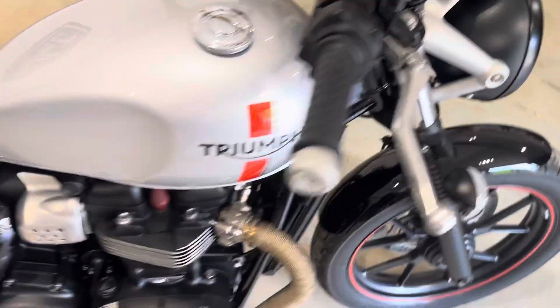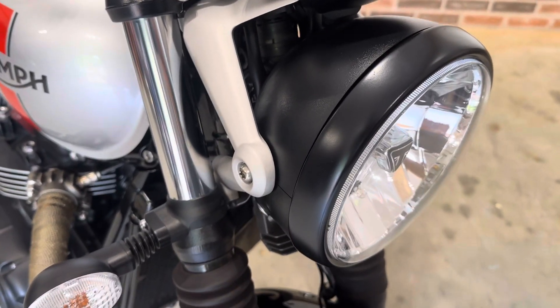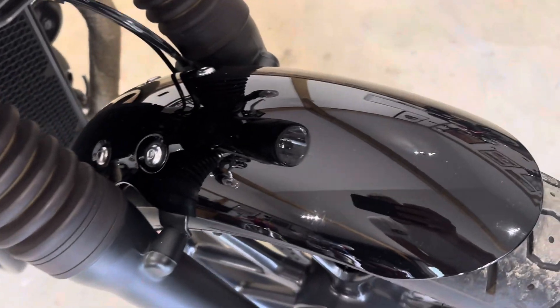It's got a good service history with it, that will be detailed in the advert. So I'll give it a little walk round, point out any little defects I can find and then I shall fire it up.